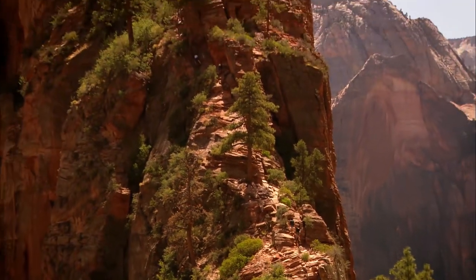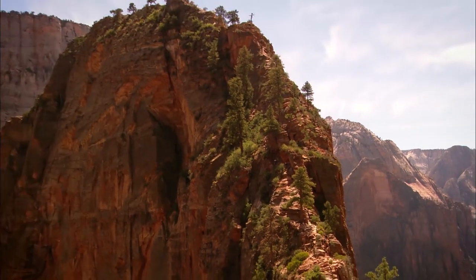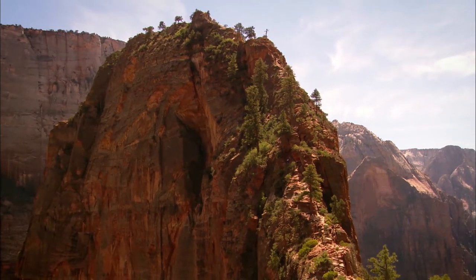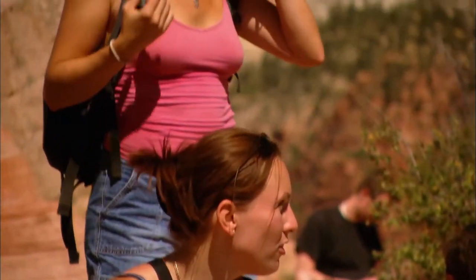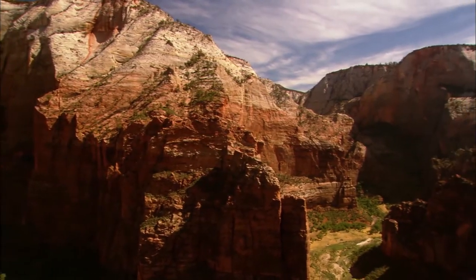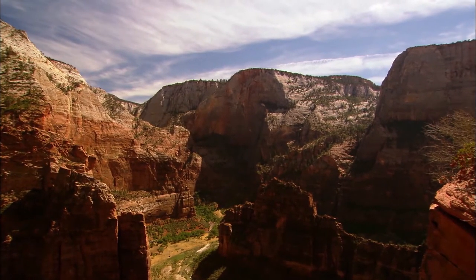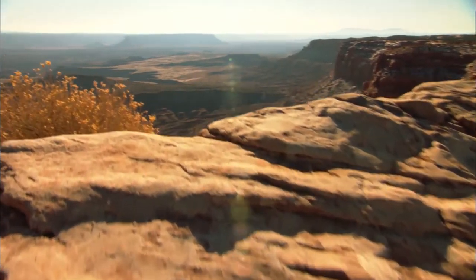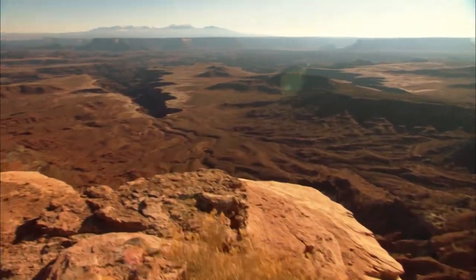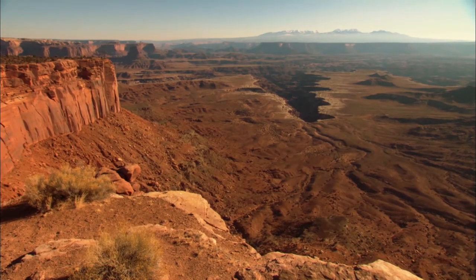To soar above towering walls, Angel's Landing gets its name from an early visitor who thought only an angel could land on top of it. Hearty souls who make it to the summit are rewarded with a 360-degree panorama. A wonder among wonders, the mystical formations of the Colorado Plateau have captivated people for centuries.